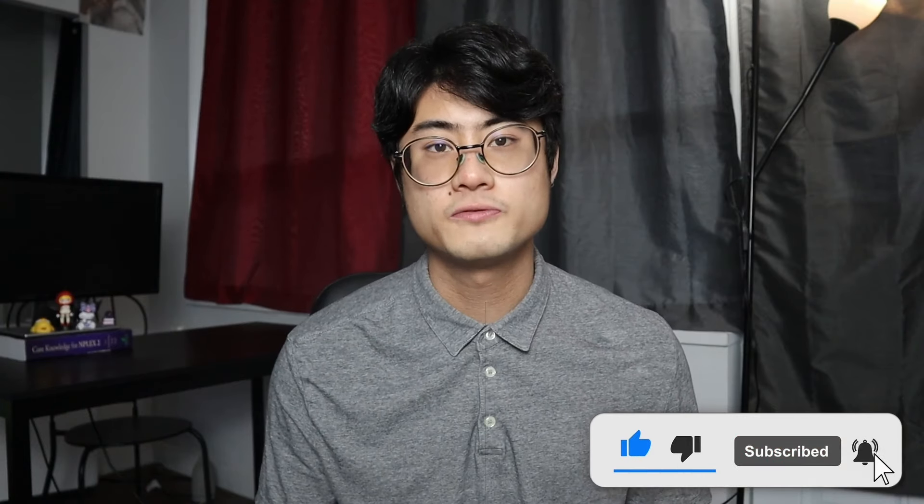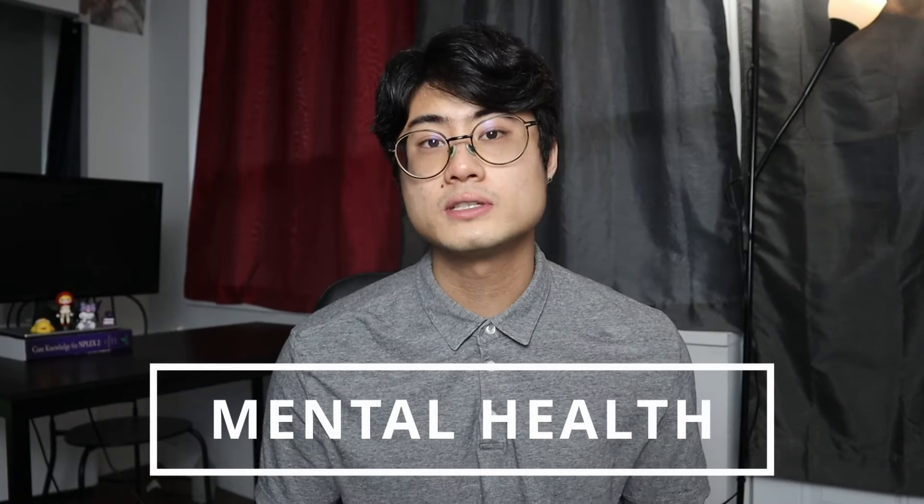Before we get into the next area of health, I'm going to ask you to hit the like button if you're finding this video helpful. Thank you so much for watching this far. Let's keep going.